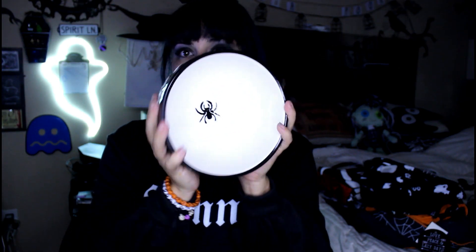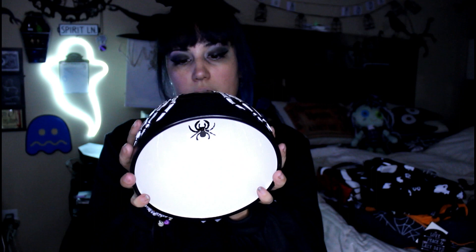Then I got the larger size bowl with the same skeleton hand design on it, and the spider is a bit bigger on the inside. I paid $3.49 for each of these, which is a good price. These can go in the microwave and in the dishwasher — I don't think it's a great idea, but you can.